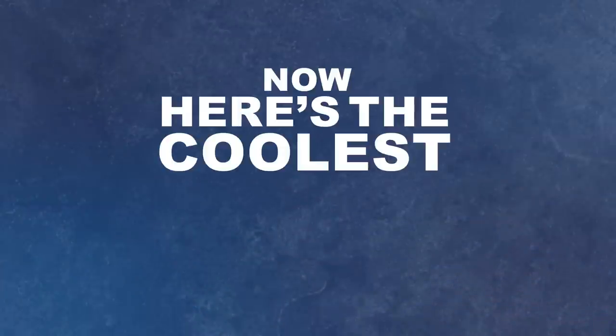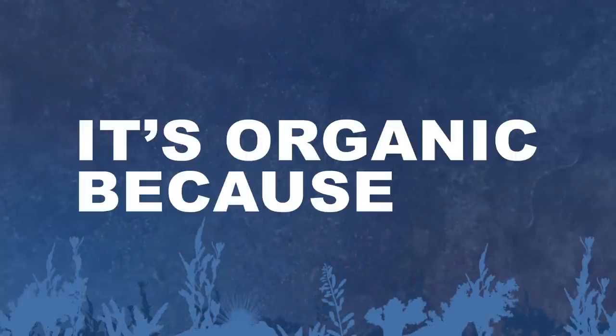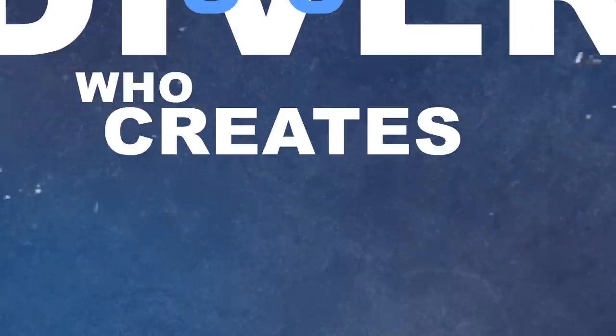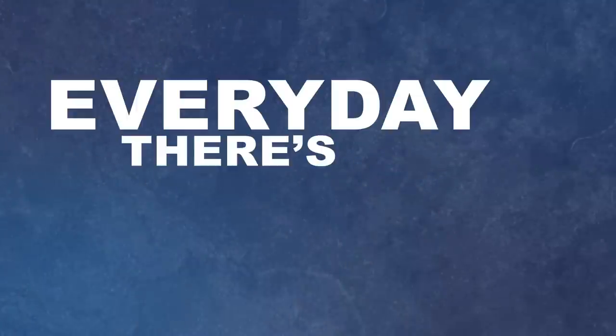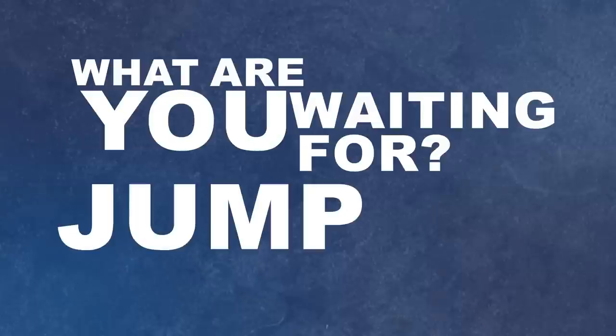Now, here's the coolest part. ScubaEarth is organic. No, I'm not talking pesticide-free. It's organic because it's you, the diver, who creates that content. Every day there's something new to discover, learn, and explore. So, what are you waiting for? Jump in.